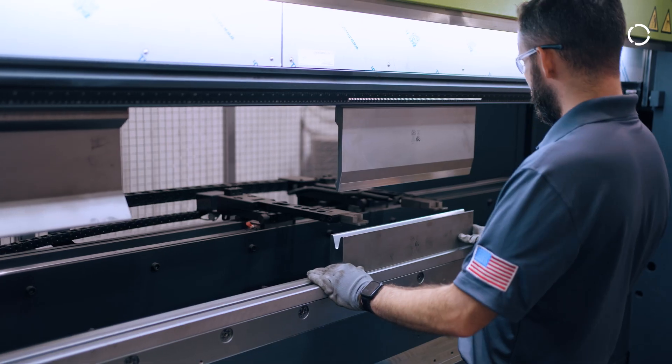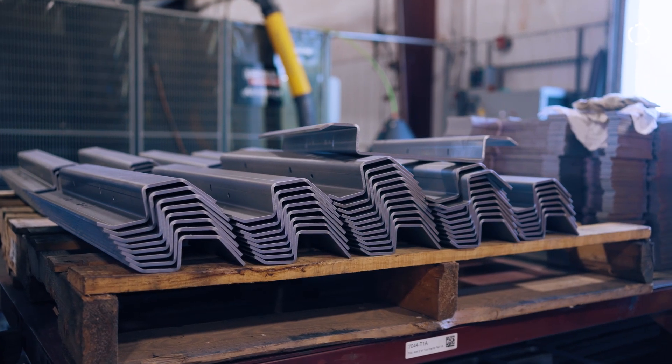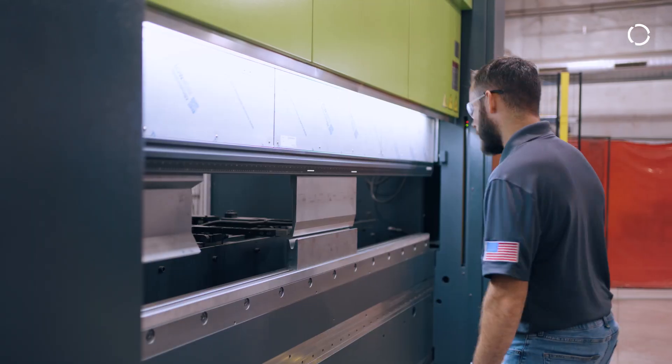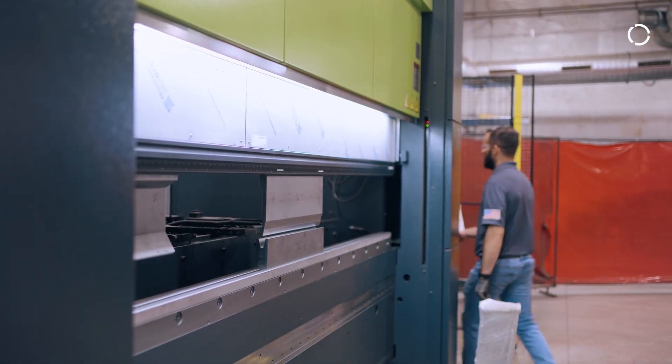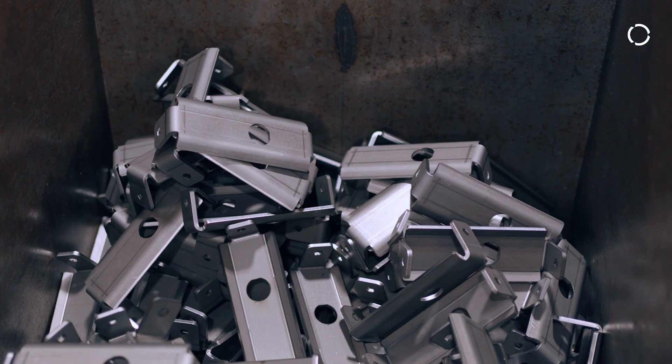Before we had automation in this facility, the majority of this job was performed by hand — operators loading, unloading, and bending. We were looking for a solution to our current process due to safety issues and labor issues as well. We needed something that we could rely on day to day, something we could run lights out with very minimal errors or downtime.